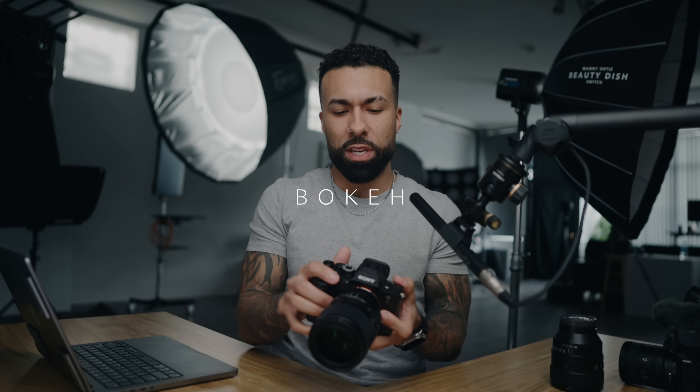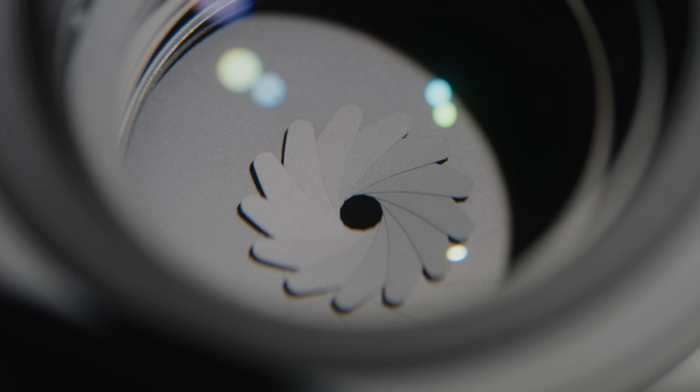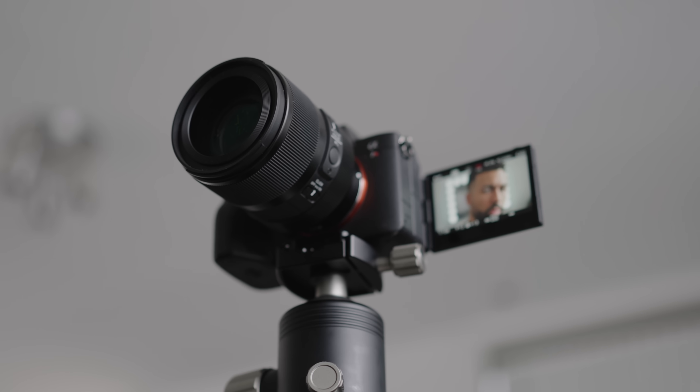When we're talking about bokeh, Sigma has also done something that none of the other brands have done with their 50mm f/1.2, and that is include 13 aperture blades for what they call beautiful bokeh expressions. At least compared to the Sony, the bokeh is slightly cleaner — you can see that in some of the sample images I took. You don't see any color bleeding or color fringing at the edges of the bokeh balls that I sort of get on the Sony. So I will give the edge to the Sigma.